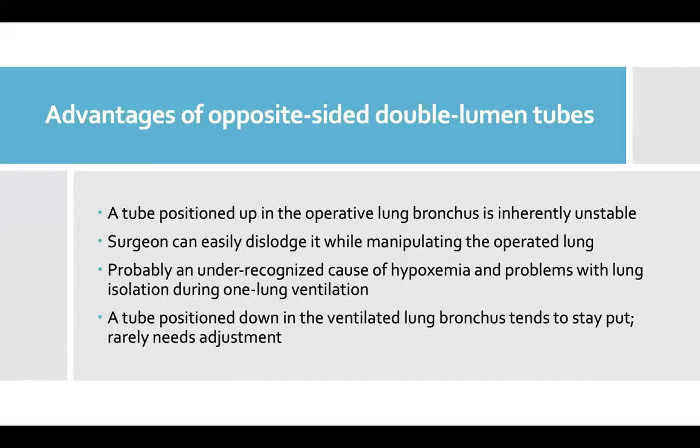In summary, these are the advantages of using an opposite-sided tube for lung surgery. A tube positioned up in the operative lung bronchus is inherently unstable, and the surgeon can easily dislodge it while manipulating the operated lung. This is probably an under-recognized cause of hypoxemia and problems with lung isolation during one-lung ventilation. A tube positioned down in the ventilated lung bronchus tends to stay put and rarely needs adjustment.